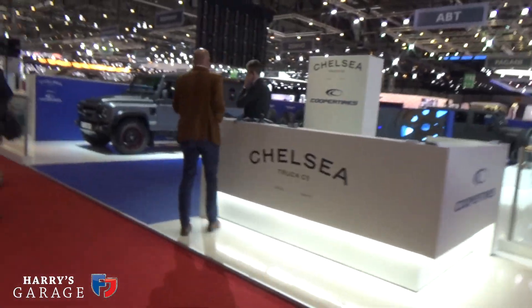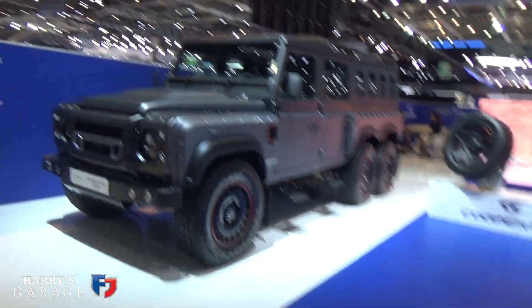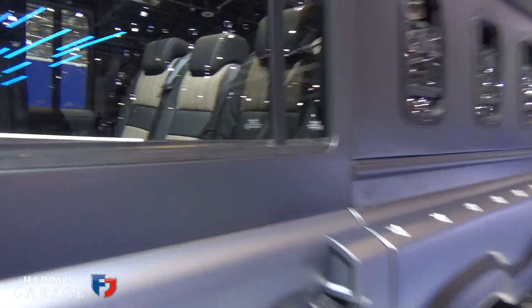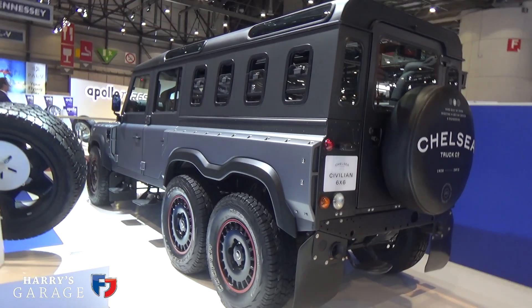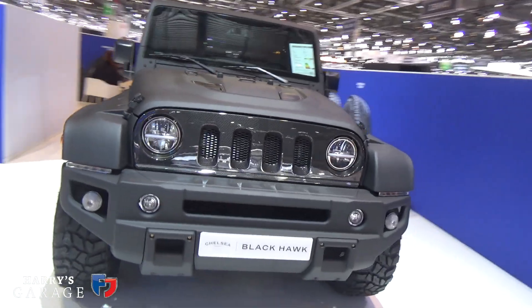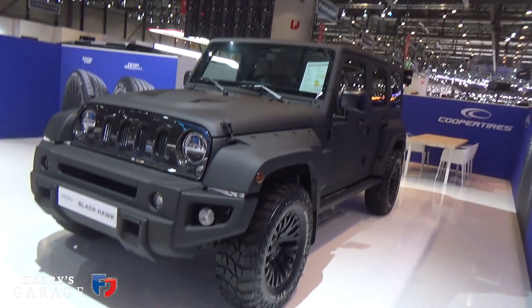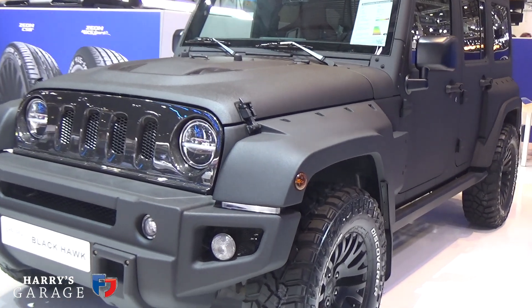Another stand I didn't expect to see here — the Chelsea Truck Company have an exhibit here, including the civilian 6x6 Defender. With a name like that, coming to Chelsea I guess. There's a car the world doesn't need. I think I'll have my regular Defender V8, thanks. You could also have this Wrangler version they've done, which looks slightly better than the Defender version for me — although someone got carried away with black anti-chip on the wheel arches and decided to do the whole car in the same finish.